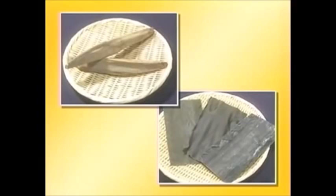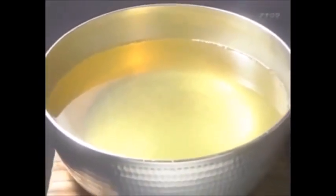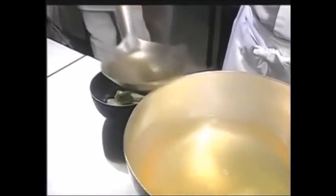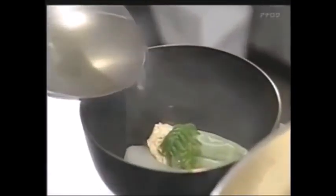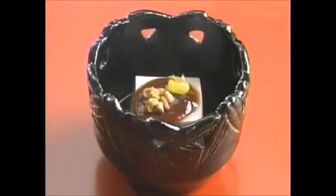When dashi is prepared using both katsuobushi and kombu, the combination results in an even richer umami flavor. The kelp is soaked and slowly heated, then removed from the hot water, and katsuobushi flakes are added. The glutamic acid from the kombu and the inosinic acid from the katsuobushi combine to form a dashi that has eight times the concentration of umami taste compared to dashi made from kombu alone. Abundant water and bountiful oceans have blessed Japan with a tremendous variety of wholesome ingredients. Since ancient times, people have been experimenting with dashi to bring out the full flavor of these ingredients.